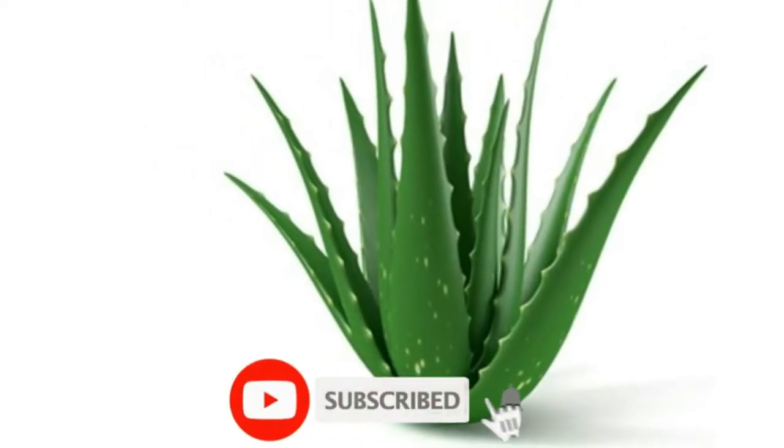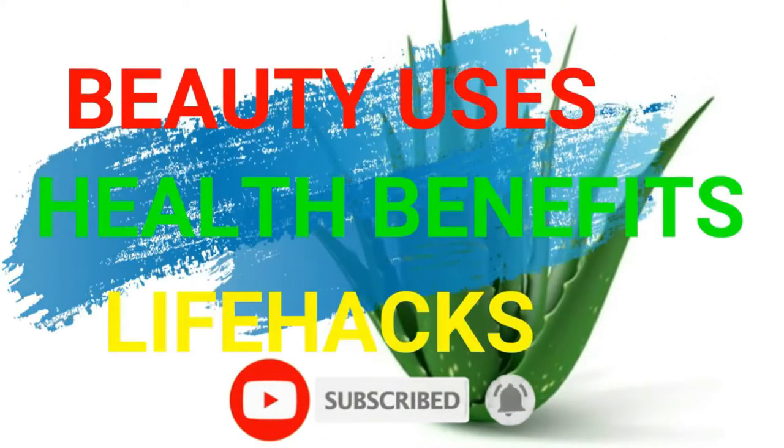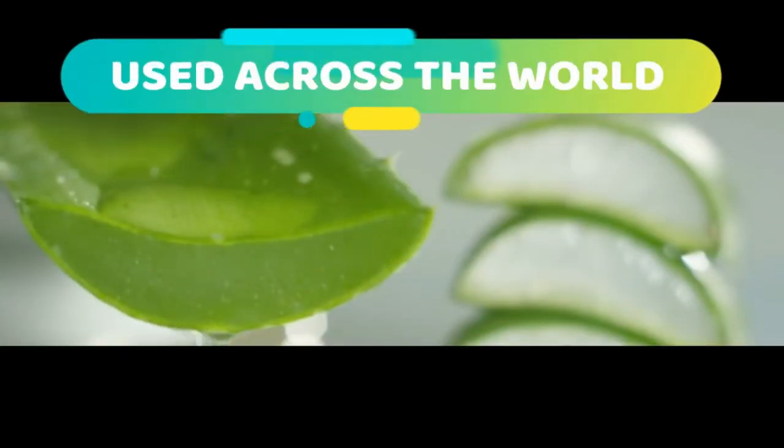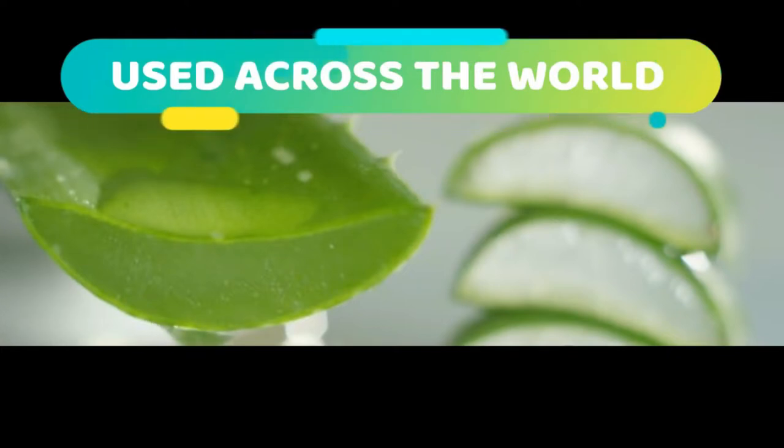Hello, in this video I'm going to show you the amazing uses, health benefits and life hacks of aloe vera. This juicy, nutrient-rich plant is used all across the world in a variety of applications that can do wonders for your health.